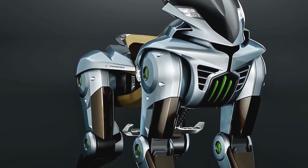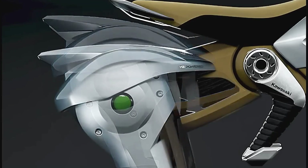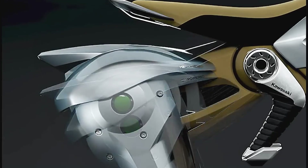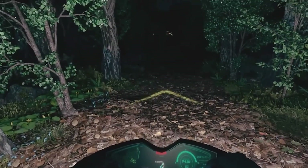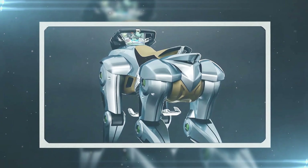Corleo is powered by a hydrogen engine. This is a significant aspect of its design, showcasing Kawasaki's commitment to developing environmentally friendly technologies. The hydrogen engine generates the electricity needed to power the robot's legs, allowing for smooth and efficient movement across various terrains. This also aligns with the growing global focus on sustainable energy solutions and reducing carbon emissions, positioning Corleo at the forefront of a new era of eco-conscious mobility.